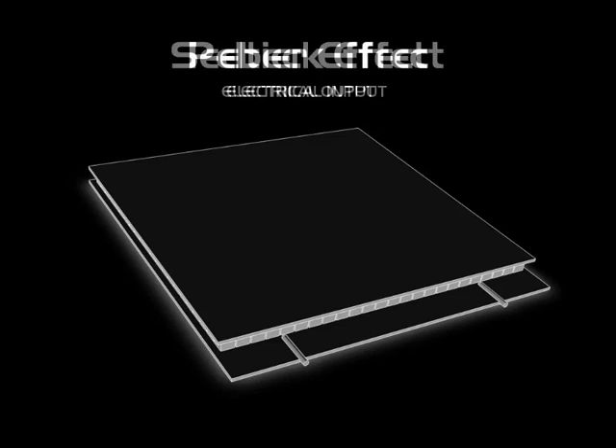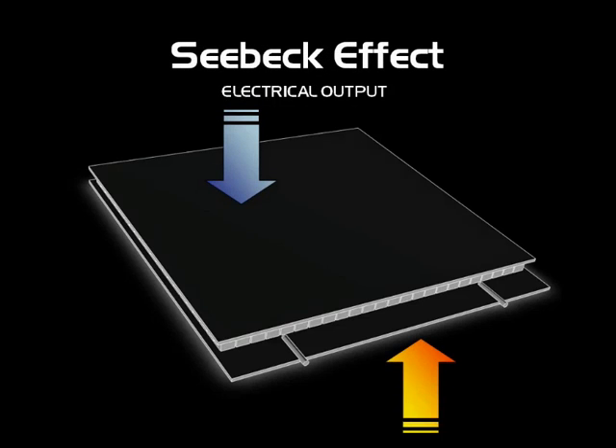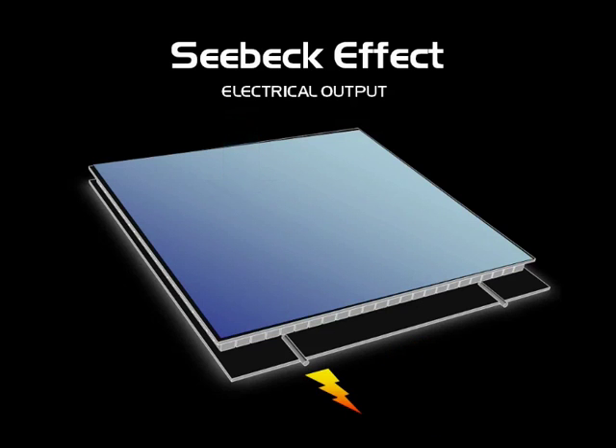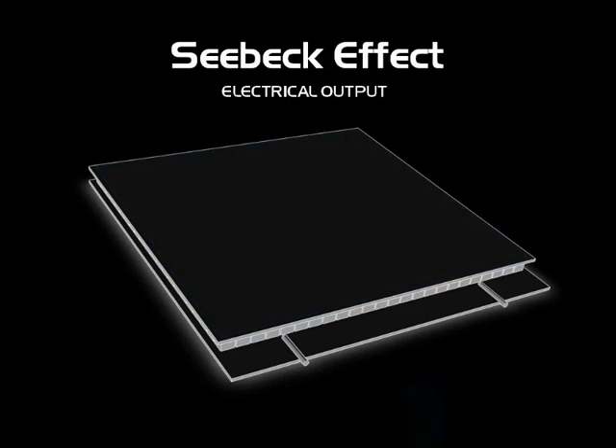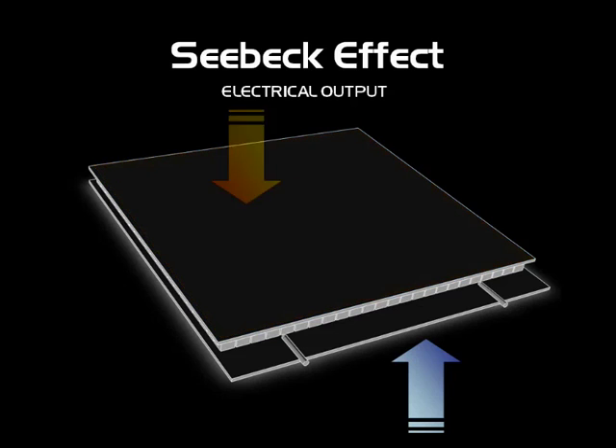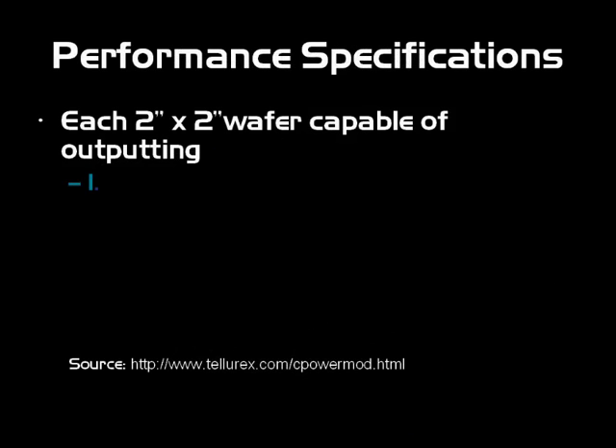You could reverse this — actually apply heat and cold to the different sides and extract or generate electricity from it. These are the exact same components. Looking at the performance specifications taken from Telerex, a company out of Detroit, Michigan, who develops these for various applications including automotive, their two-by-two-inch wafers are capable of outputting about 1.2 amps, 4.8 volts, at 5.7 watts.